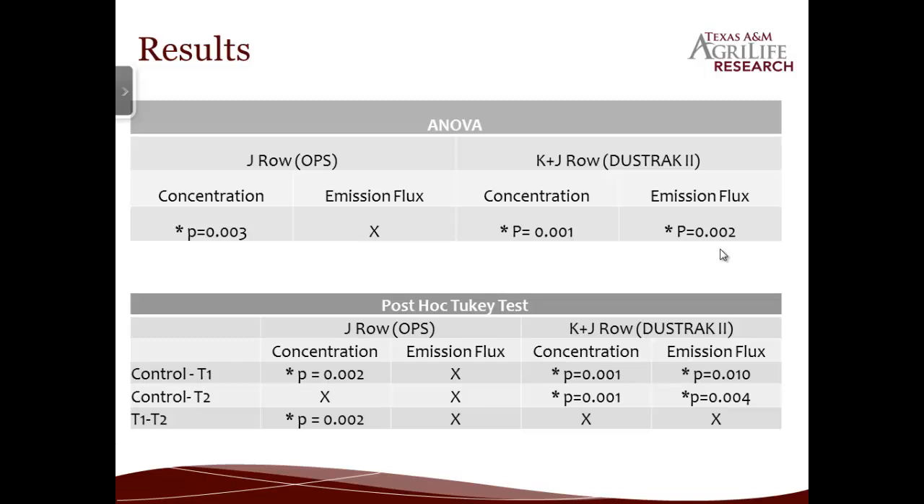We took all this data and ran it through SPSS and did an analysis of variance. In terms of concentration for the J row, there was a significant difference between the control and treatment groups, but for some reason there was not a significant difference in emission flux. Downwind of the K row there was a significant difference both in terms of concentration and emission flux. In the post hoc test there were no significant differences in emission flux for the J row alone, but downwind of K and J row together it's what we expected — a significant difference in both concentration and flux between the control and treatment groups, but no difference between the two treatment groups. So basically, no matter how you arrive at double stocking density, it's essentially the same.